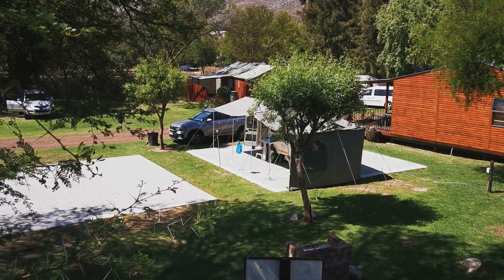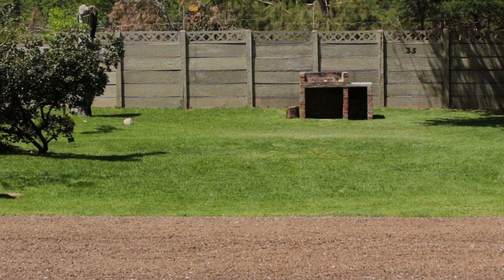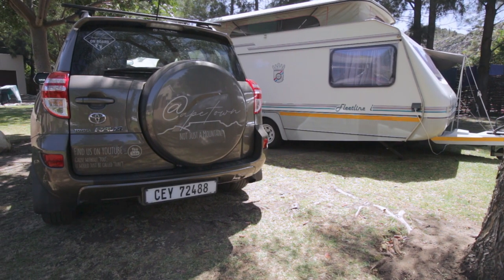Camping is charged per person and pensioner rates are available on request. They also run 5 and 7-day specials out of season, but this isn't advertised. Long-term camping is also available on request.